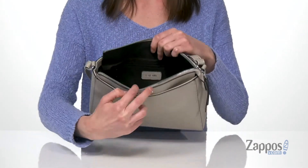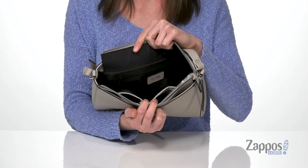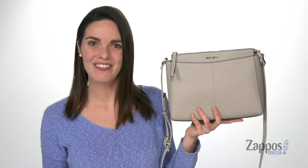Zip closure on the top here. Inside is fully lined and you've got two slip pockets on the front and a zip pocket on the back wall. This crossbody bag is gonna be a staple in your wardrobe — it's from Nine West.